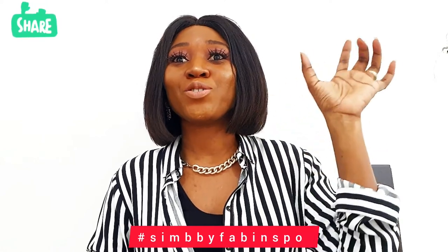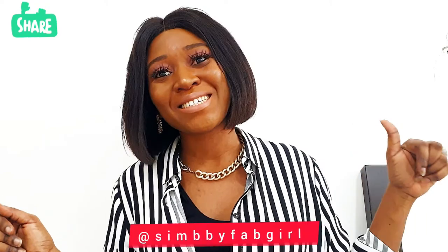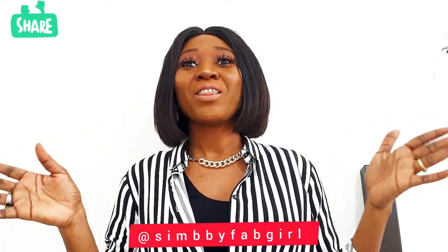Use the hashtag simbifabinspo — I'm going to check it and repost. If you haven't already followed me on Instagram, please do so at simbifabgirl. Without further ado, let's get it rolling.